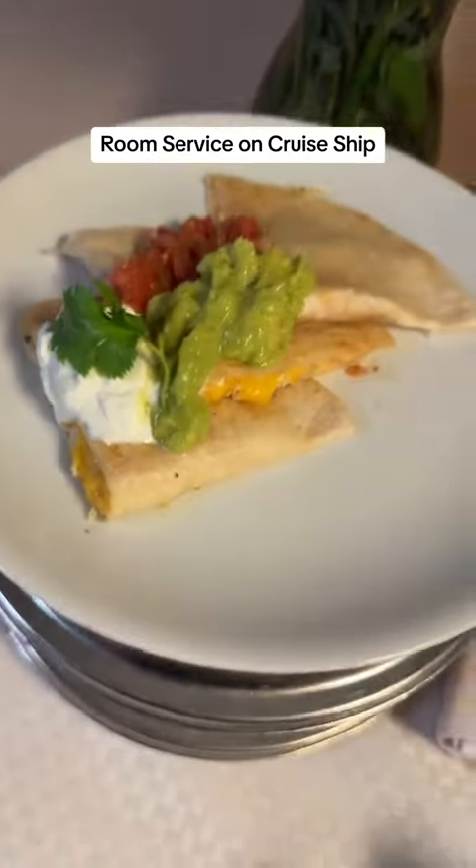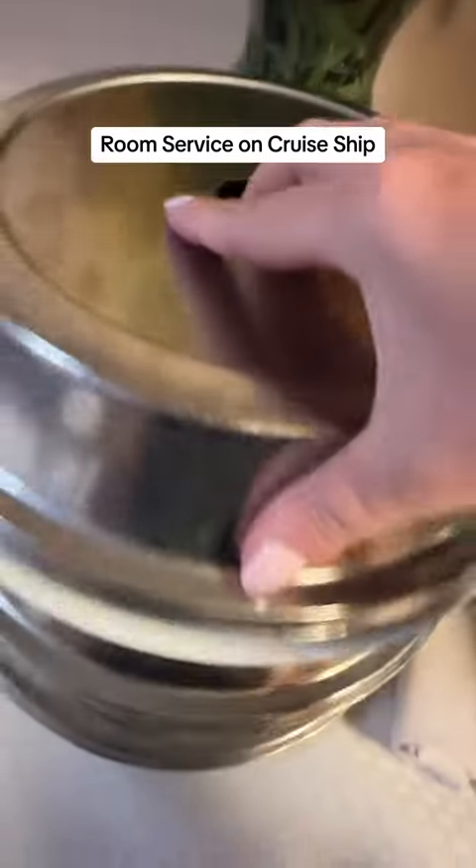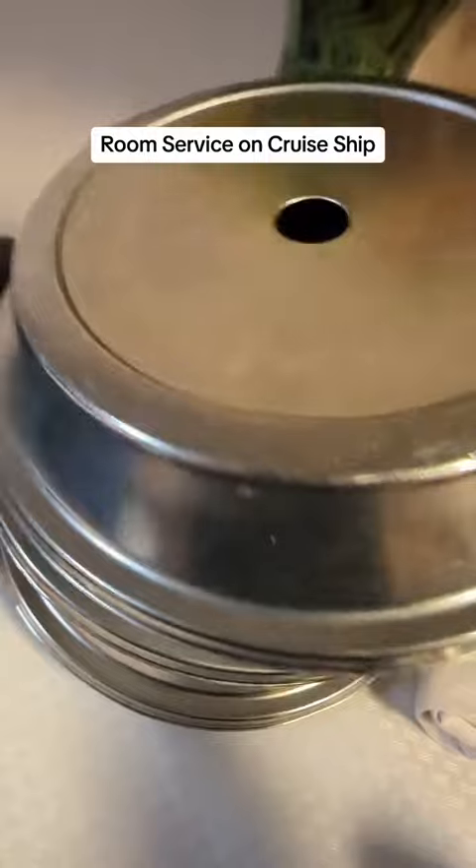I think the main dishes are over here — oh nope, we have a quesadilla. We are gonna split this quesadilla. We do get a quesadilla pretty often.